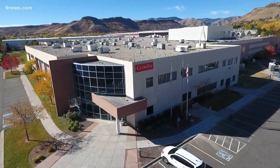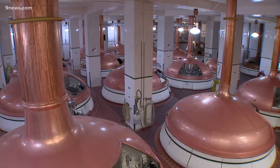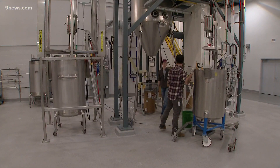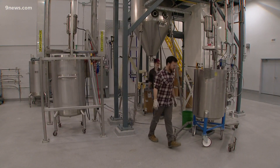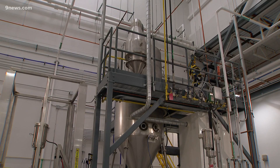With a name like CoorsTech, you might think this company has something to do with that famous brewery in Golden. It does, in family name only. But inside these facilities, development teams are designing and manufacturing complex, durable ceramics to help advance technology worldwide.